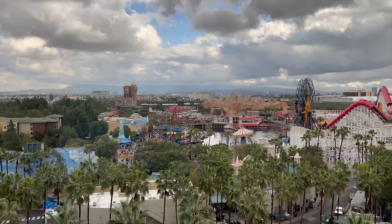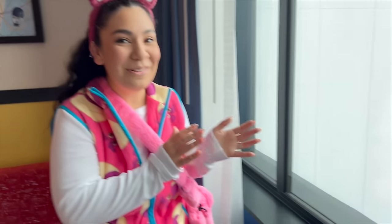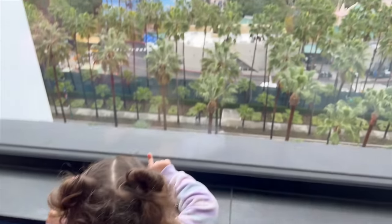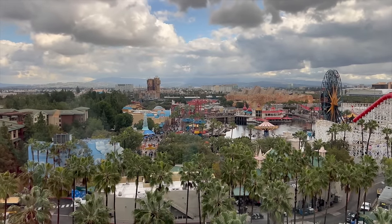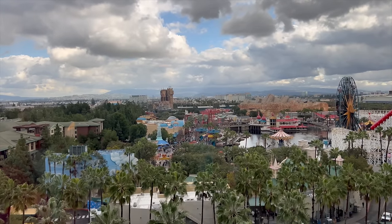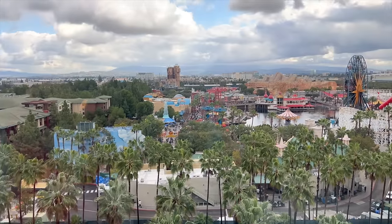We've been here so many times but just this view — we come here all the time, but just to see it from a different perspective is so cool. You can see the bubbles! This is the premium view, and we'll have a separate video doing a full room tour, but we're just enjoying this so far.